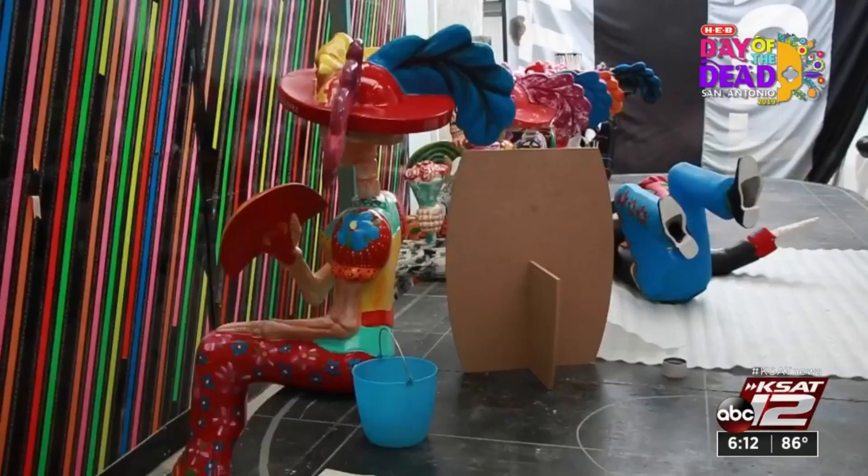Once everything is done here in Mexico City, they'll be transported across the border into San Antonio by truck, where they'll be painted by San Antonio artists.